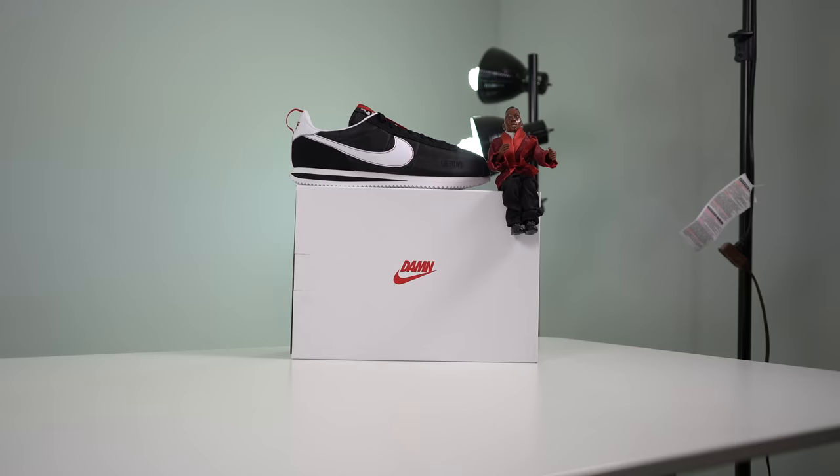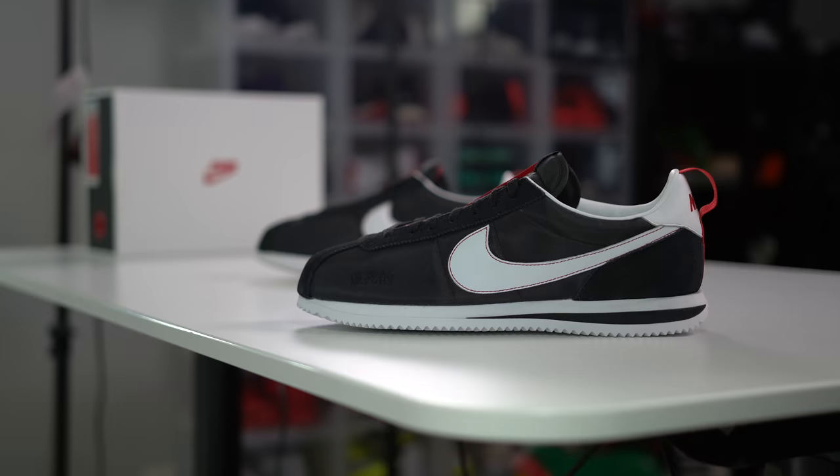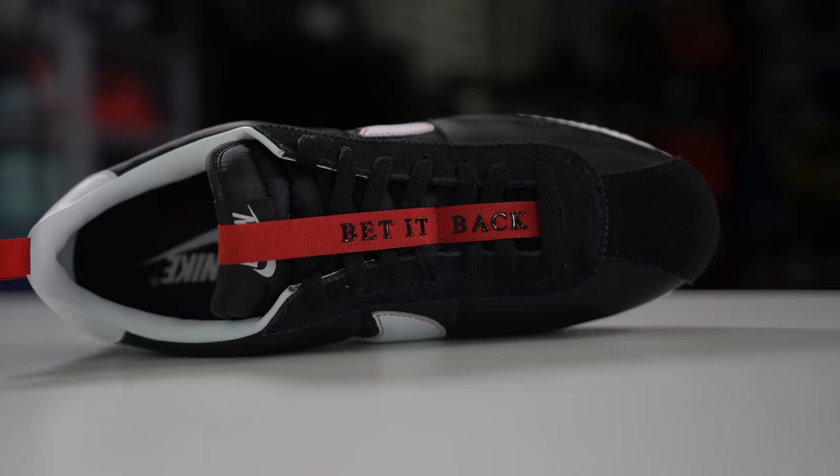Kendrick's story and perspective is inspired and shaped by those moments, but it also shows that you're not limited by them — that you can grow from them. This model in particular is tied to the TDE Championship Tour and features the black and white upper that was popular during the 80s.